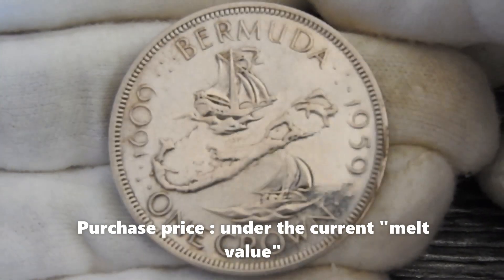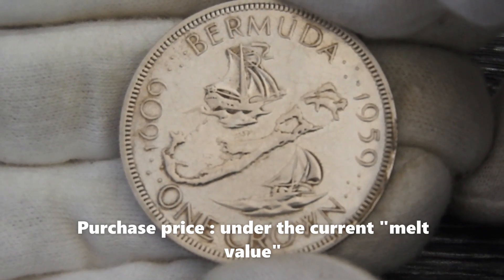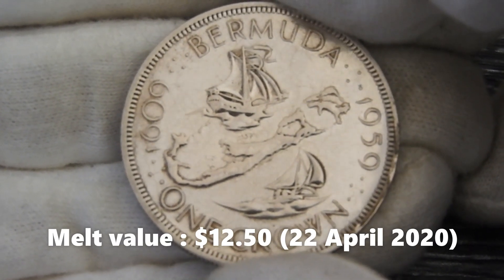This one crown was actually offered for a pretty sweet price. I bought it a bit under the current melt value of this coin, and today's melt value is approximately $12.50.